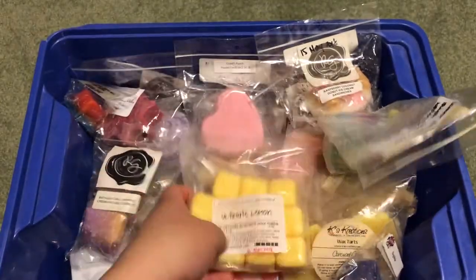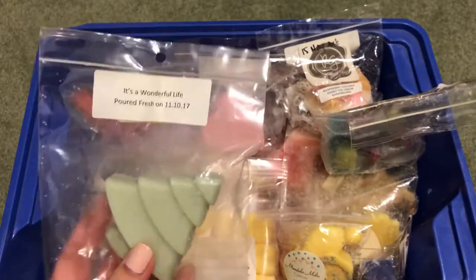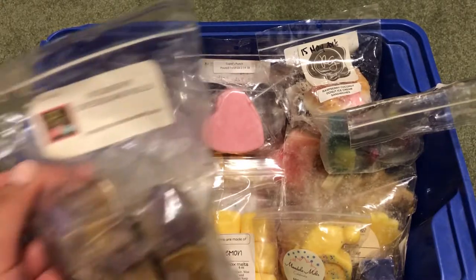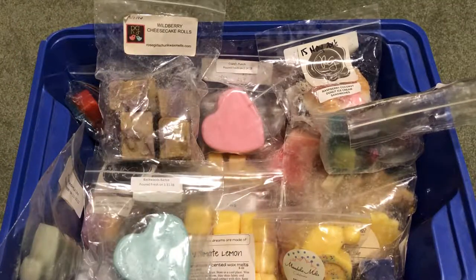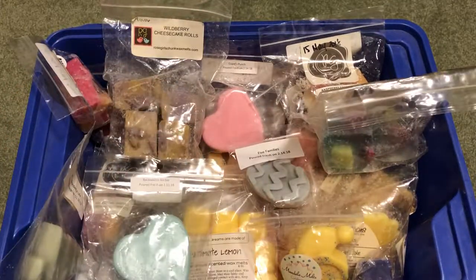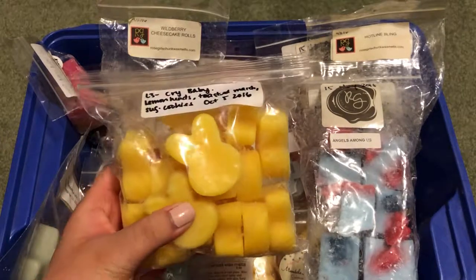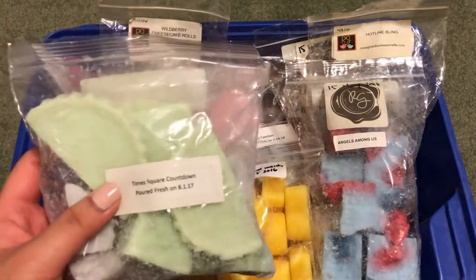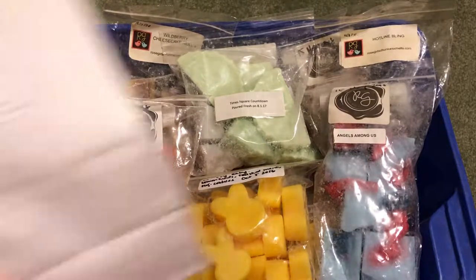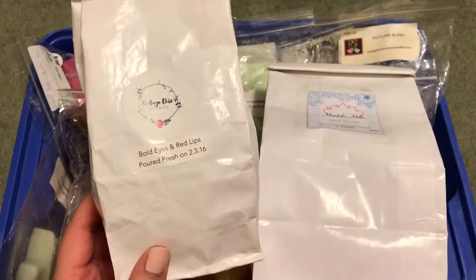Ultimate Lemon from That Smell Good Shop. Celebrate from Mandala Melts. It's a Wonderful Life and Backwoods Barbie from VCS. Wildberry Cheesecake Rolls and Carbs Noel from Rose Girls. Five Families from VCS. Angels Among Us from Rose Girls. L3's Cry Baby. Times Square Countdown from VCS. Follow the Yellow Brick Road from Rose Girls. From Mandala, a custom blend in Lemon Curd Strawberry Daiquiri and Ginger Ale. And from Vintage Chic Scents, Bold Eyes and Red Lips.